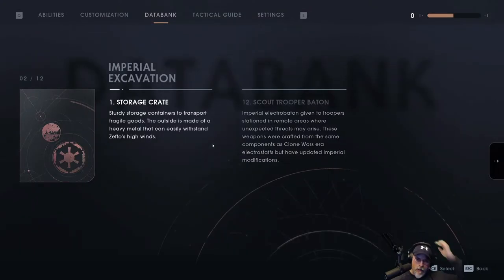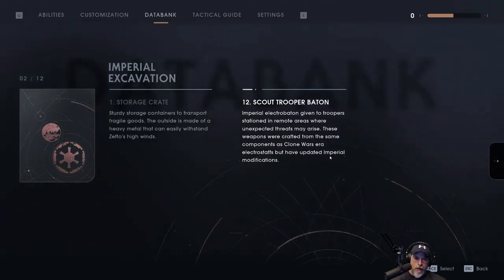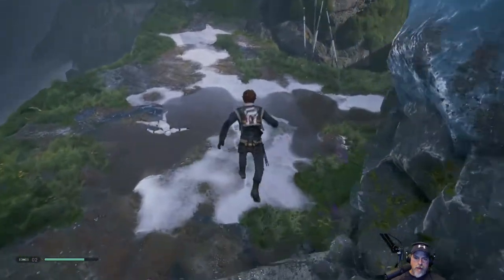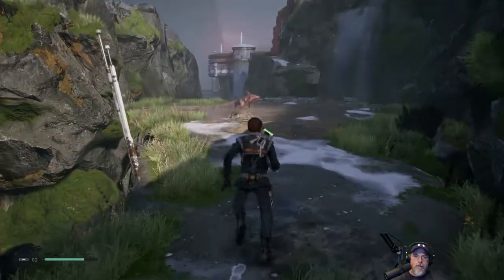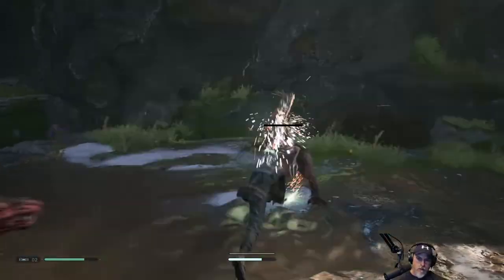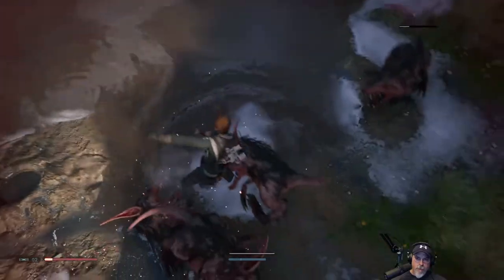Scout trooper baton — imperial electro baton given to troopers stationed in remote areas where unexpected threats may arise. These weapons are crafted from the same components as Clone Wars-era electro staffs but have updated imperial modifications. Is it just the one? Oh no — there's a bunch of them. Oh are you kidding me? They killed me! Oh shit, I wasn't paying attention — I was trying to use my Force slow thing on one of them but obviously that wasn't working so well.